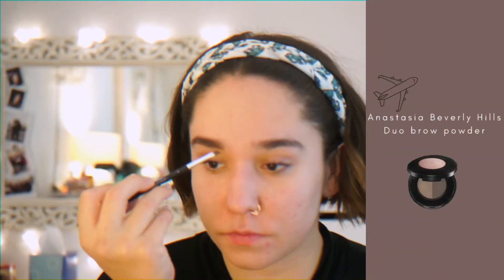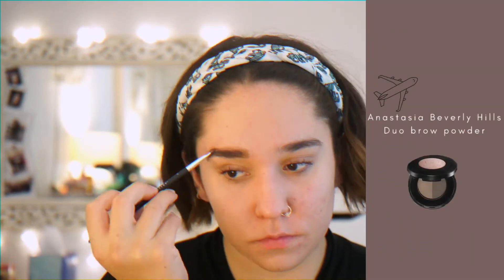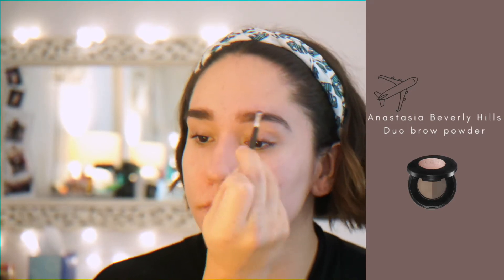I always do my brows first before anything else, so I'm using Anastasia's Dual Brow Powder and just making hair-like strokes until my brows are filled. Then I brush them out so they're not super dark.